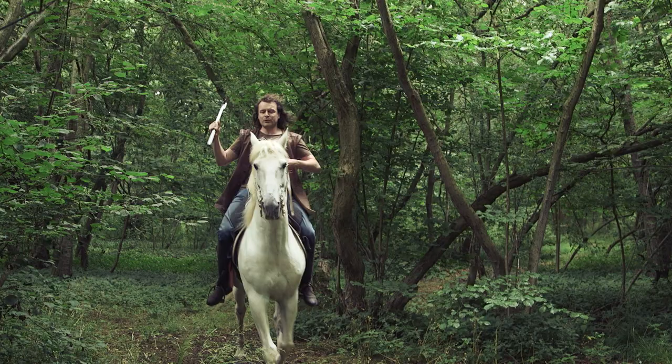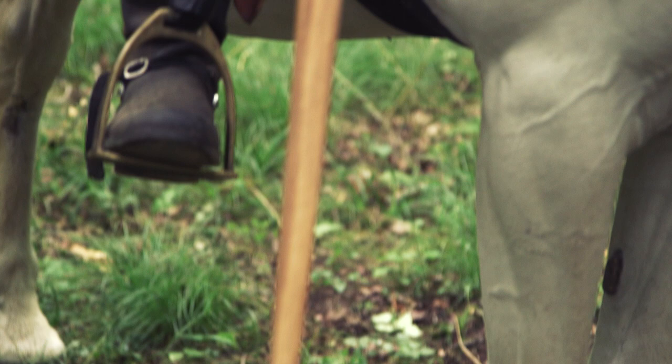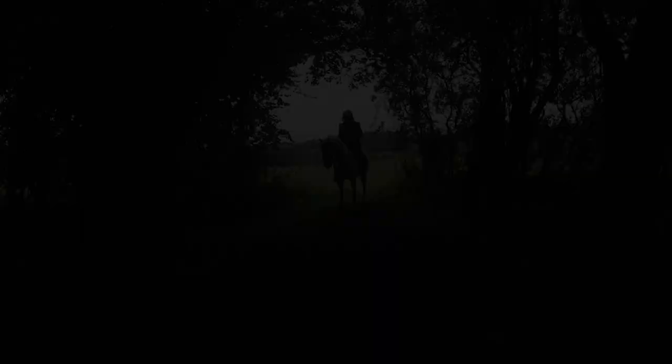We are both in the fortunate position to be interested in the academic side of medieval warfare, but to also have the rare skills, facilities, and correctly trained horses to put some of the techniques into practice. At least that's what we think. We're going to try to explore some aspects of mounted combat in a practical manner in this, the first of several short documentaries.